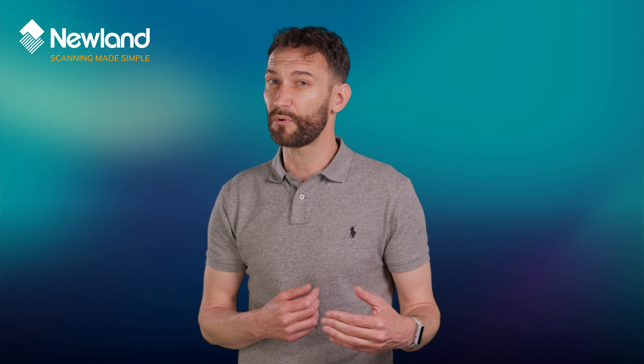So there you have it — the N7 Cashelot Pro 2, Newland's best mobile computer for warehousing and logistics. For more information on the N7 and other Newland products, please visit the Newland DENSO website or contact our local sales teams or resellers.